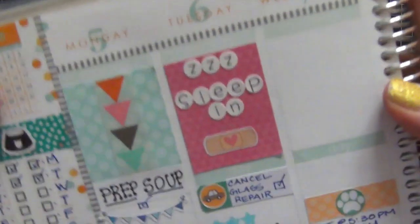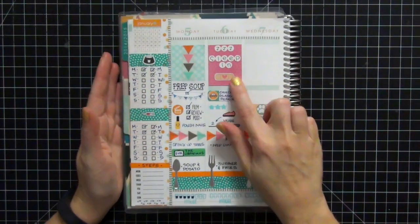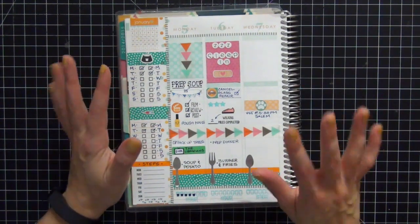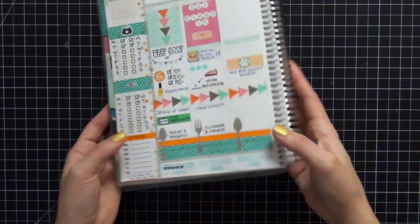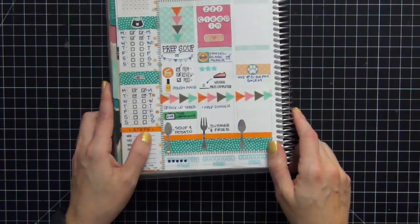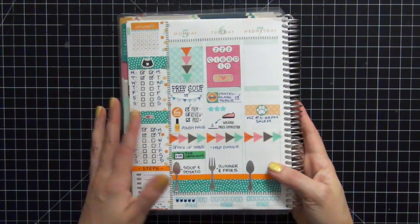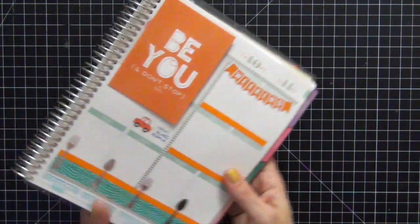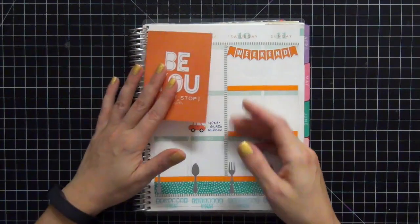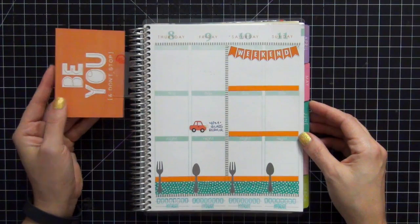I love the way this came out. It says 'sleep in' because my husband has finally learned how to give Pookie her insulin shots, so I didn't have to get up at 5:30 to take care of them that morning — I was really excited that I got to sleep in. I used these really cute silverware stickers that I had in my stash for keeping track of my Weight Watchers meals. I'm really loving how this is turning out. I also put this project life card in here that says 'be you and don't ever stop' — I love it and it goes really well with the theme.